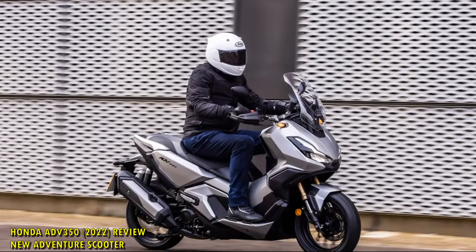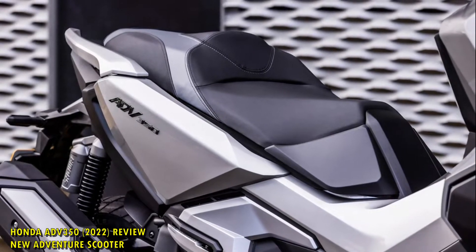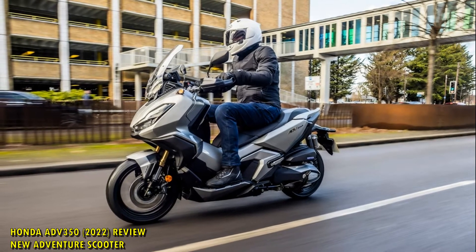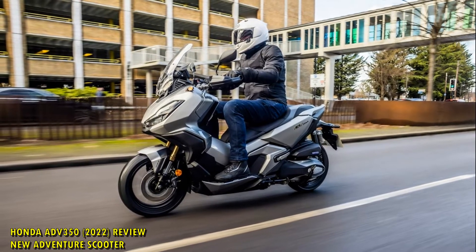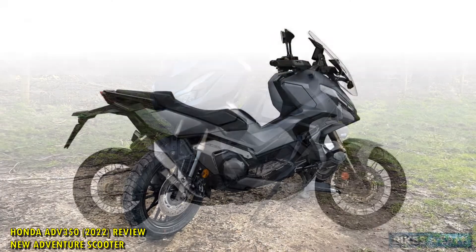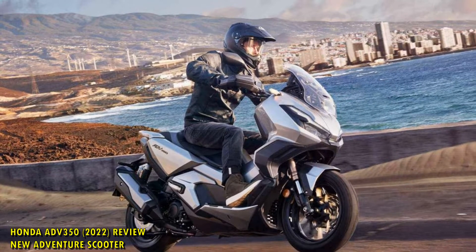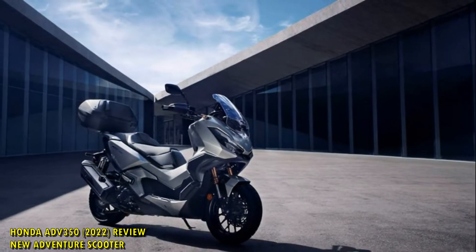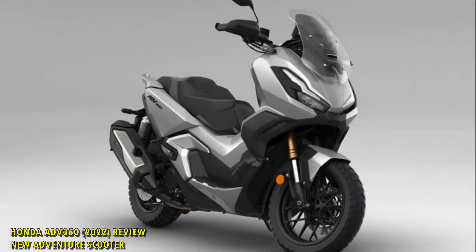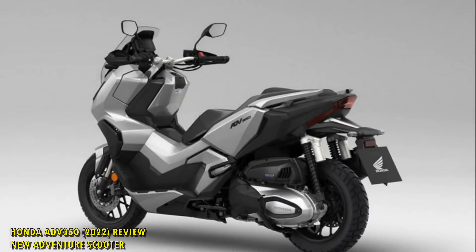Jumping to the engine, the ADV350 is powered by a liquid-cooled 330cc ESP Plus Single that you'll also find in the Forza 350 and SH350i. Power outputs are an A2-compliant and all-around friendly 29 brake horsepower at 7,500 rpm and 31.5 Nm (23.2 lb-ft) of torque. Torque delivery is smooth and instant, with a building power that is perfectly suited for scooting around town. If looking for a commuter that'll spend some time on motorways, this'll be happily sat smoothly cruising at 70 mph for long periods.